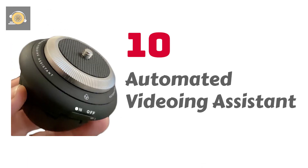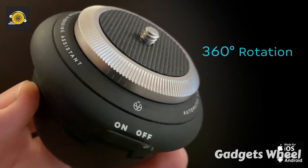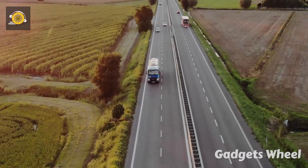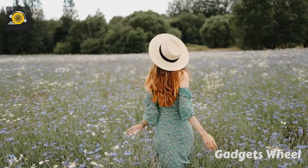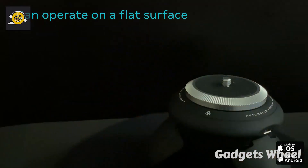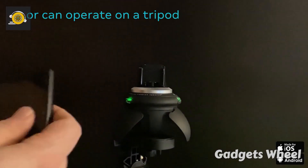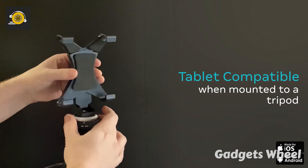Number 10: Automated Videoing Assistant — a remarkable invention that leaves us in awe with its perfectly engineered features. If you are traveling outside and none of your friends or family members accompanies you, and you want to shoot your perfect video, is it possible? Yes, it is! The Automated Videoing Assistant puts an end to your worries. The gadget is designed for auto-tracking while shooting a video and can operate on a flat surface or even on a tripod. It is also tablet compatible when mounted to a tripod.